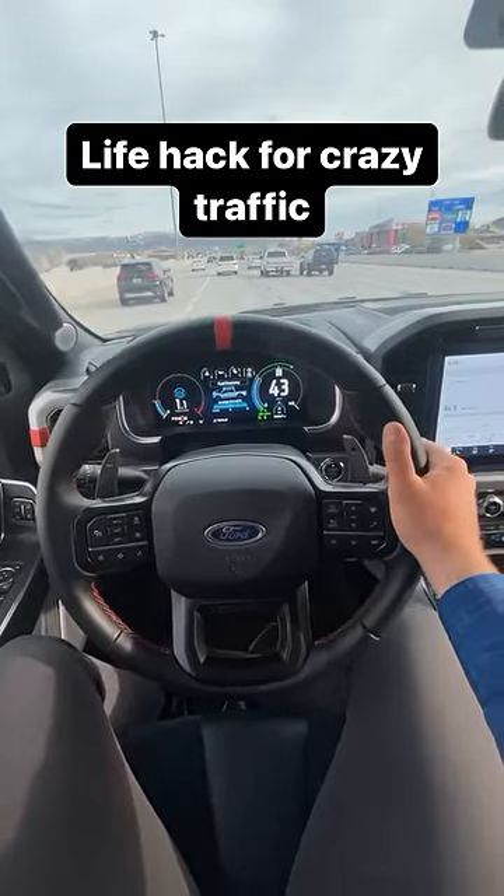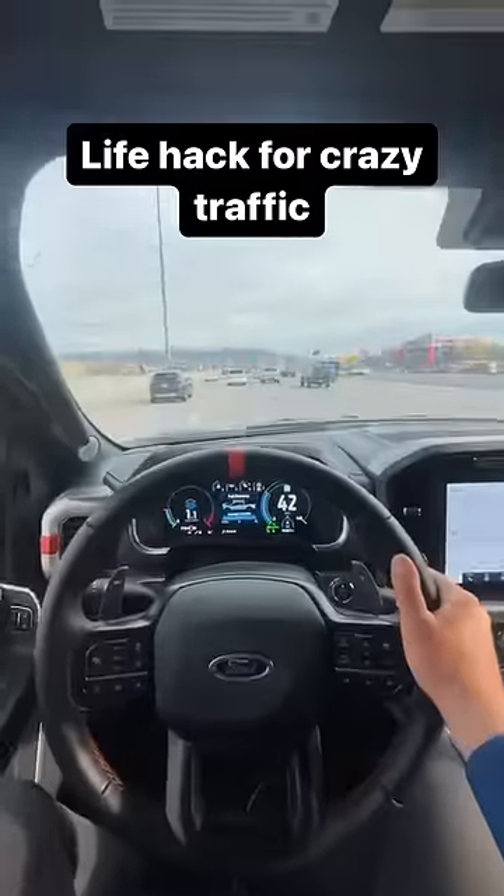I'm gonna show you guys a quick life hack if you're ever stuck in bumper-to-bumper traffic, which happens to me on a daily basis.